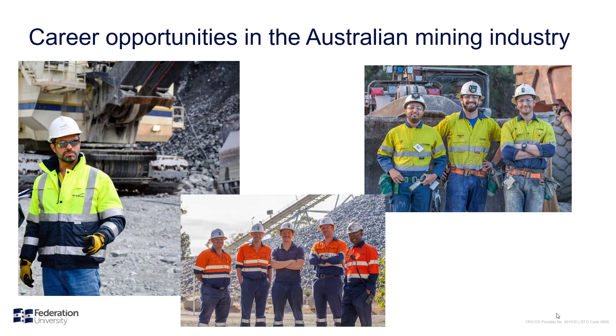Looking at the Australian Government Job Outlook website for mining engineers, future growth is suggested to be strong — great news for anyone starting now. Our graduates are employed at mines across Australia, including in Victoria at Fosterville in Bendigo, and some students have undertaken work experience at CGT in Ballarat. One of our graduates, Jason, is now working for Newmont in the United States. You'll find our graduates all over the world, and there is certainly a demand every year for mining engineers.